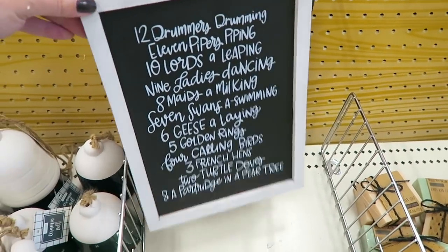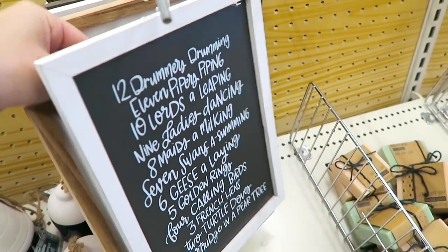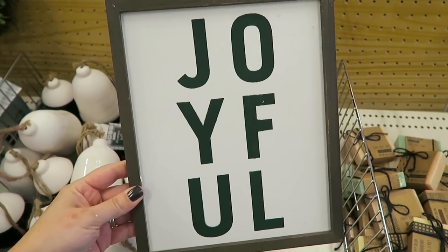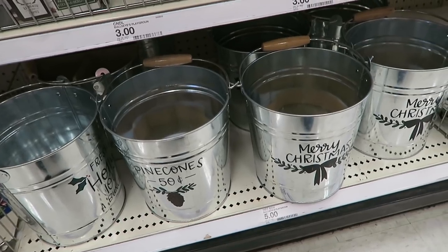They have some Christmas signs here, these are three dollars. This one right here, and then this one that says 'Sleigh Rides,' this one says 'Joyful.' I think this one right here is my favorite - 'Dashing Through the Snow.'